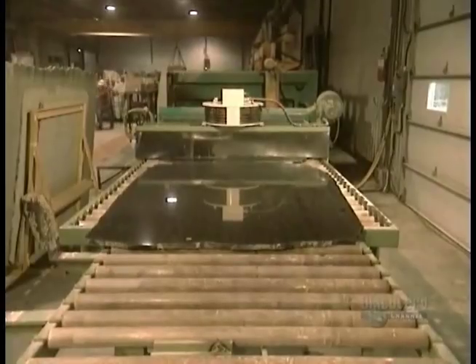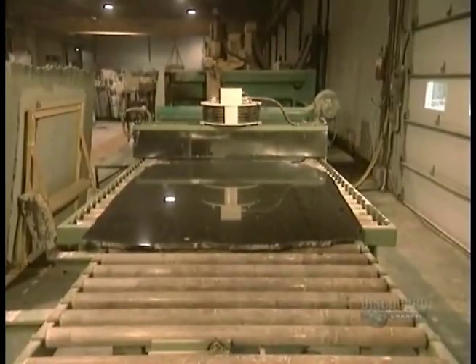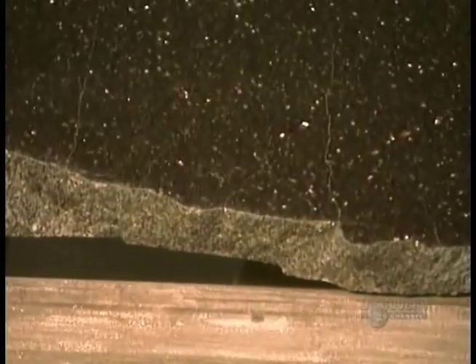For a high-gloss finish, a slab goes through all 19 heads. For a semi-gloss finish, it goes through just the first 10 heads.